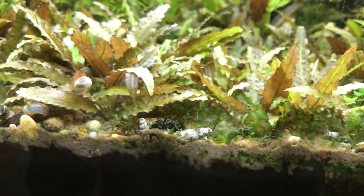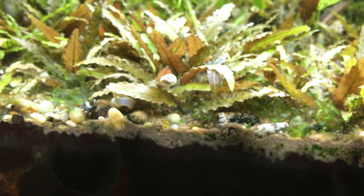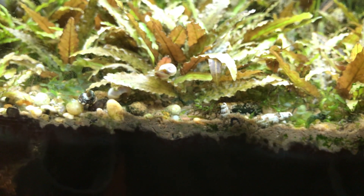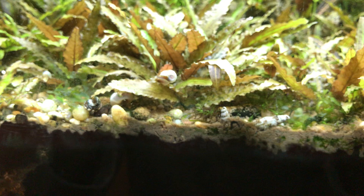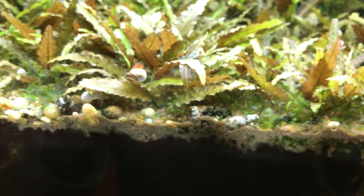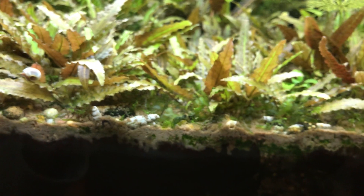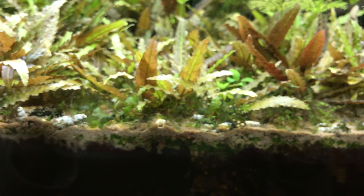I don't remove these from the tank because they're actually quite useful at buffering the water and maintaining a stable pH over the long term. And actually, having looked at ponds and rivers and things over the years, very often what you see is a littering of snail shells just like this. It really sort of replicates nature.